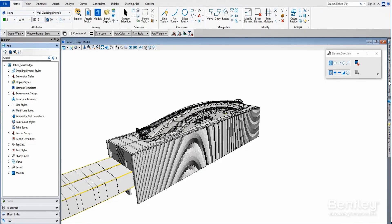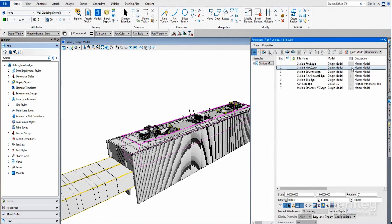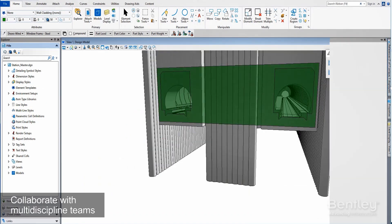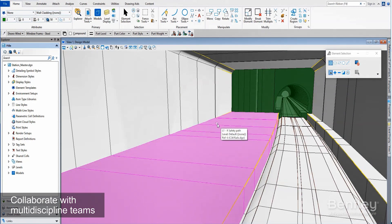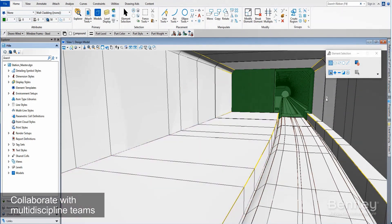Open Building Station Designer is Bentley's all-in-one BIM platform, allowing designers to coordinate their work with other disciplines in real-time, regardless of project size, form, or complexity.